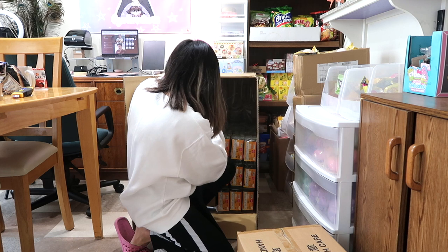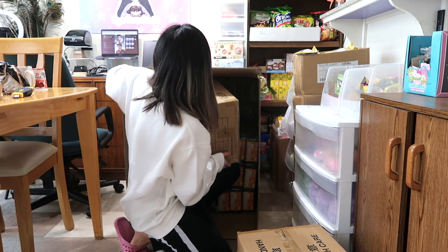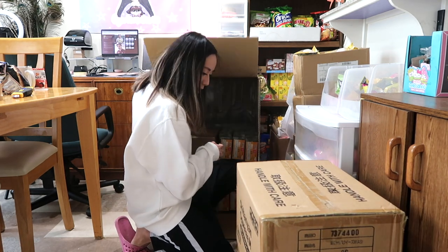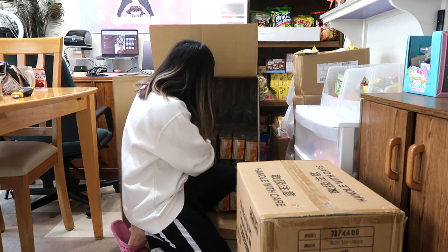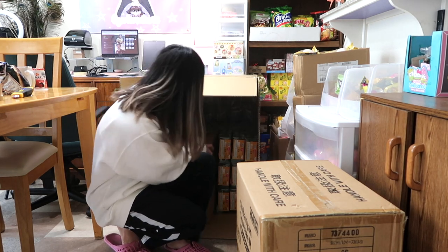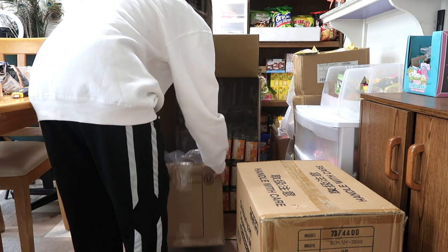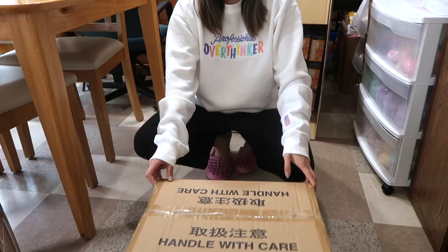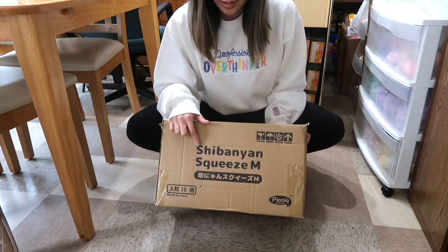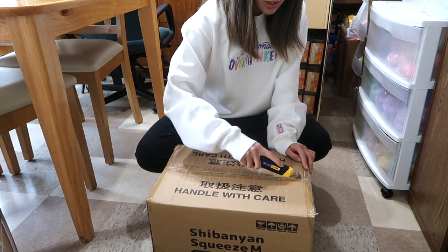And then there's this box. The box is heavy — oh my goodness. So here is the first box, and these are the Shiba Nayan squishies. If you don't know what they are, let me just show you.